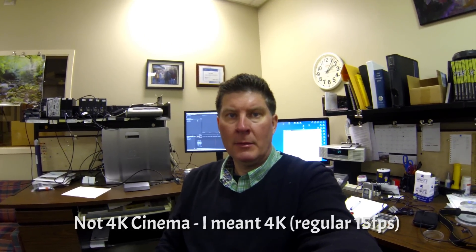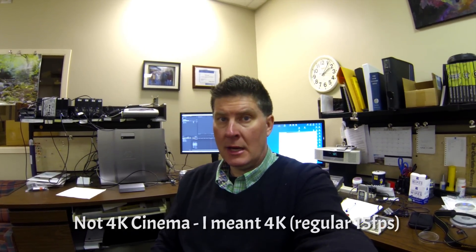I'm doing a test of 4K cinema just to see how much bigger it is than 1080p. So right now, if you're watching YouTube, I think the most you can see is 1080p anyway.